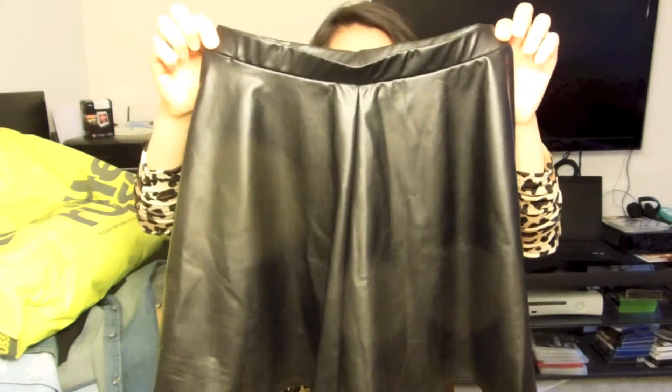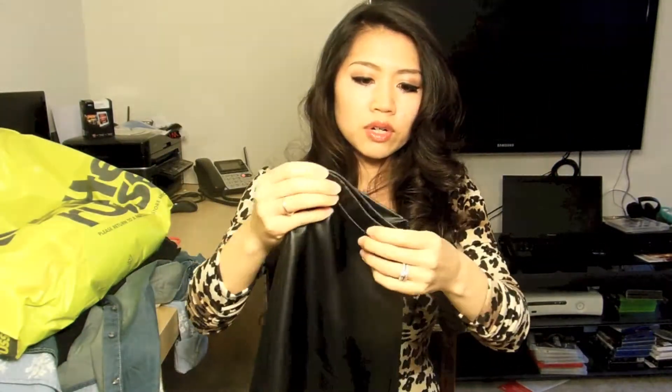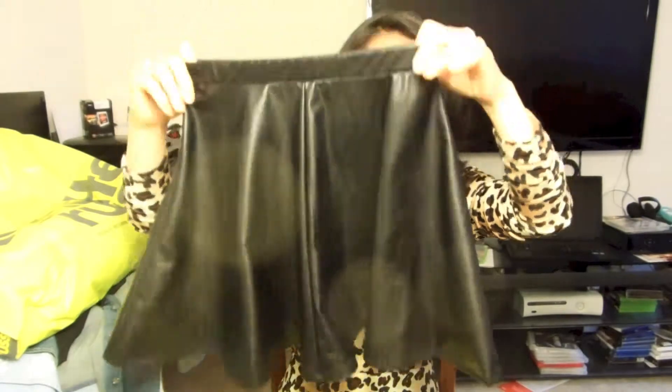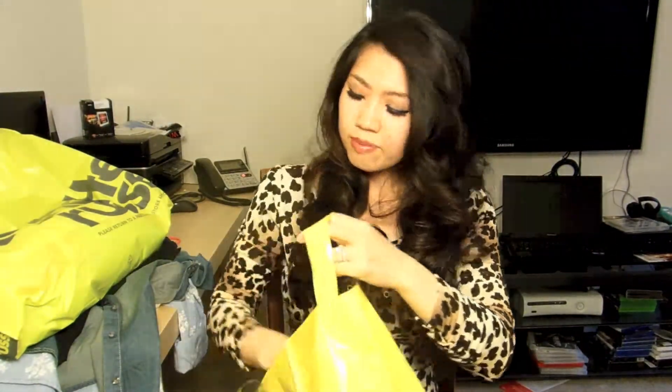This is very nice on, and kind of a nice size. Sometimes at 421, small is kind of big at the waist, but this is a small and it fits well. It's kind of a full leather material. I love this one, and the price is great.